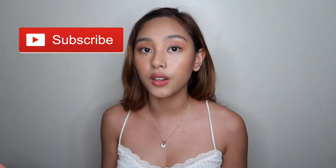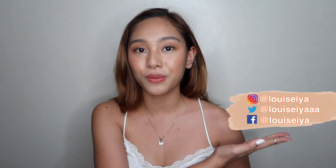Hi guys, it's Luis EO. Welcome back to my channel, or welcome to my channel if you're new. If you haven't subscribed, please click that subscribe button to be updated on my latest videos, and please follow me on my social media accounts.